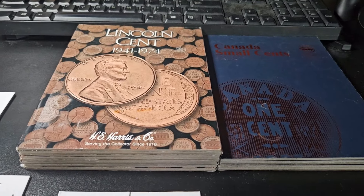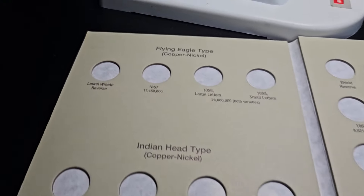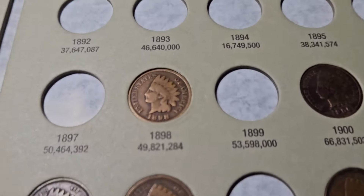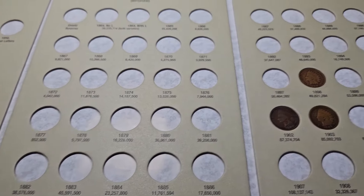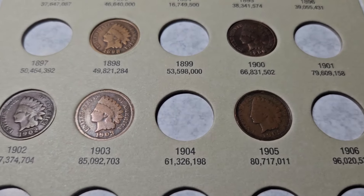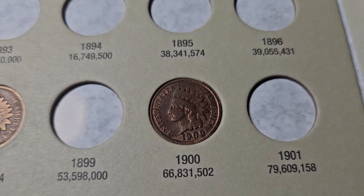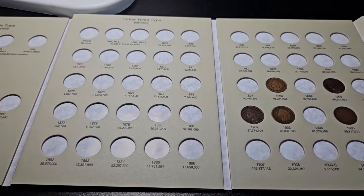Now let's take a look at the first album — the Indian head cents first. Here's our Indian head cent book from 1857 all the way to 1909. Of course, I never found any flying eagles, although I'd really like to find one someday. We're not going to find anything older than 1898. Some other YouTubers I watch have definitely found older stuff, but I'm happy with what I have for the Indians — they're very hard to find in circulation. We found seven total, with some duplicates: two 1903s and two 1898s. We also have a 1900, 1902, 03, and 05 — five out of 58 coins in this book.